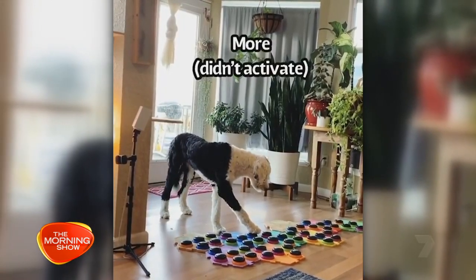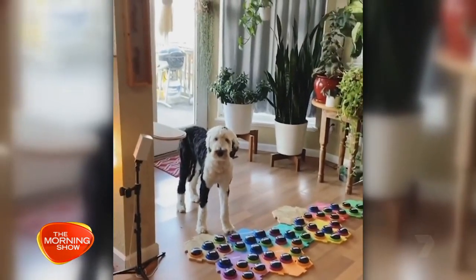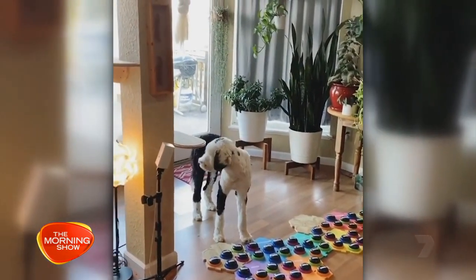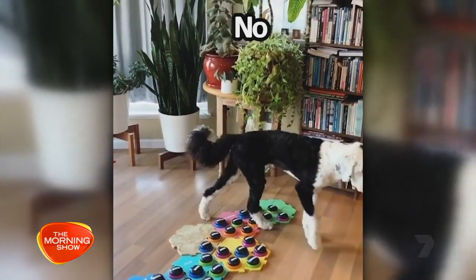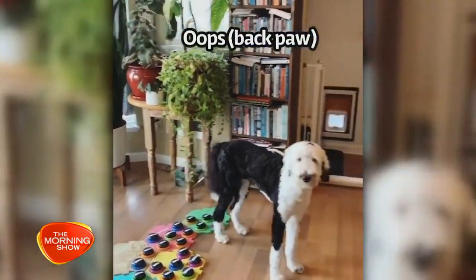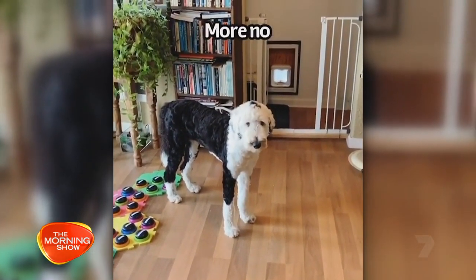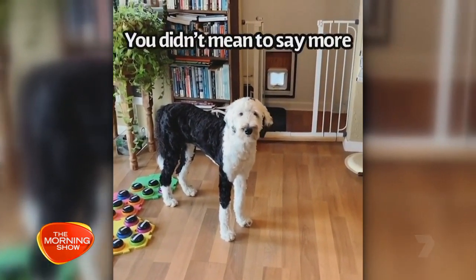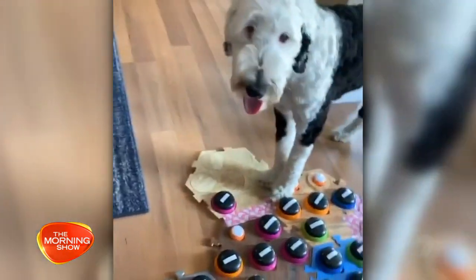I'm just interested — in the course of a day, Alexis, would she just walk up randomly and press a button depending on her mood? Yeah, absolutely. She initiates conversation constantly, particularly if I'm ignoring her. So during interviews or when I have friends over or when I'm on the phone, she's very, very chatty. Throughout the day, she'll let me know if she needs to go outside, if she has to go poop, or if she wants to go to the park or play ball. Sometimes she'll just narrate what's going on — if I'm sitting on the couch, she'll say, I'm on the couch.